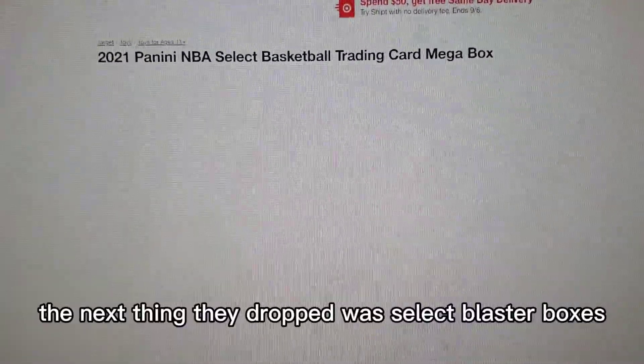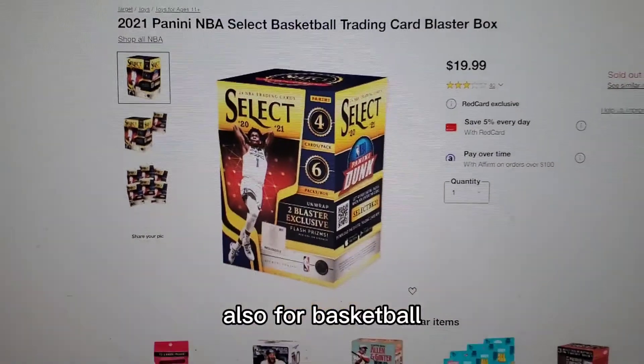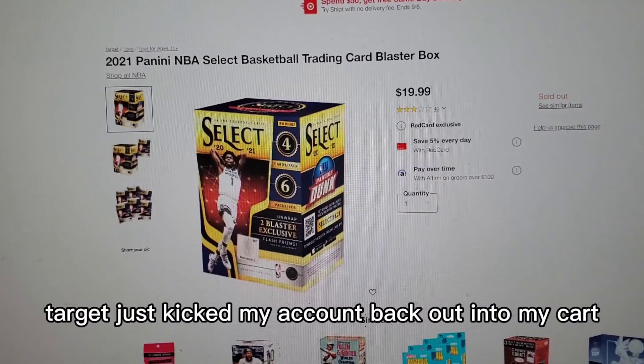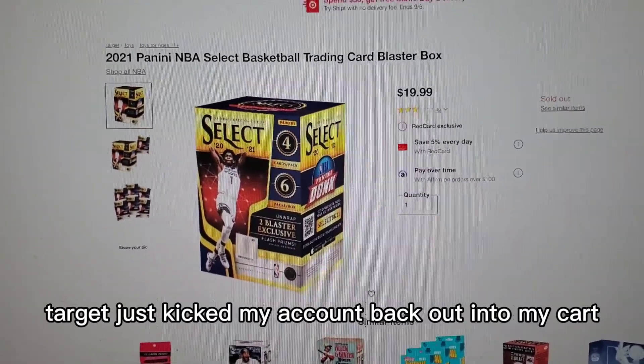The next thing they dropped was Select Blaster Boxes, also for basketball. Personally, I could not get these because whenever I tried to purchase them, Target just kicked my account back out into my cart.